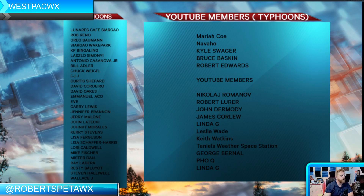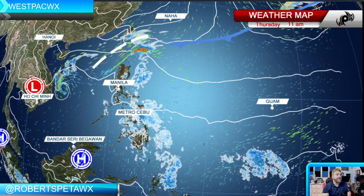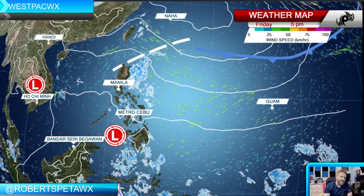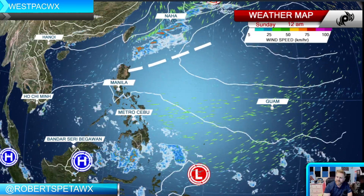If you like these updates, please hit that like and subscribe button. Number one thing as always, friends — stay safe out there. I hope you're having a great and safe day wherever you are, but be ready for some thunderstorms heading into the weekend, especially in central and northern Luzon.